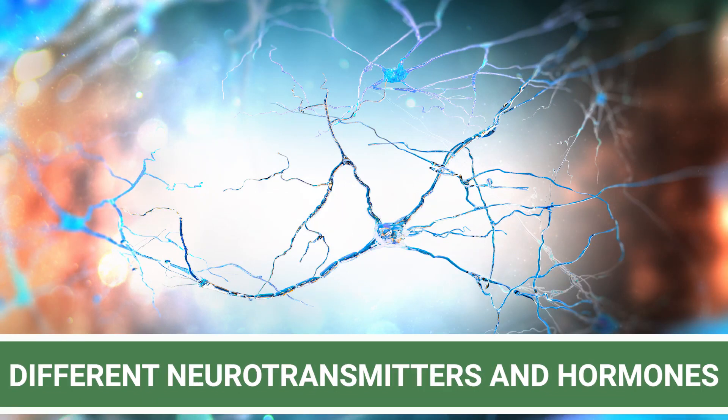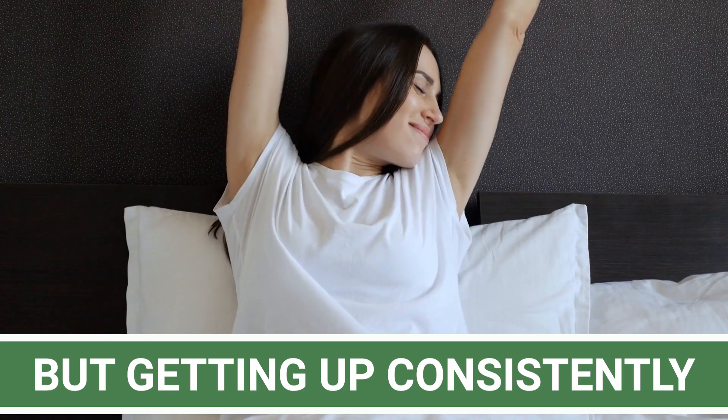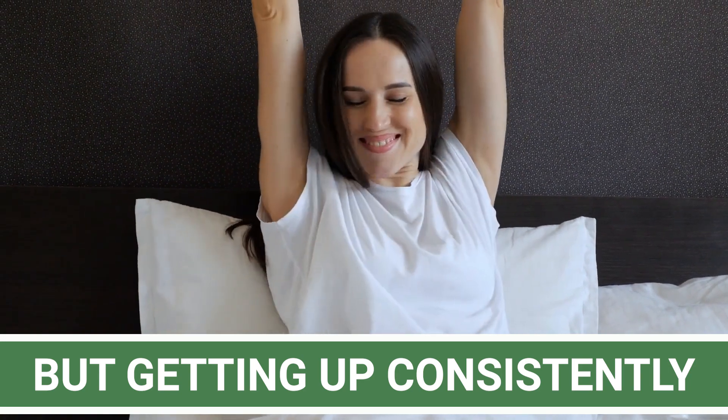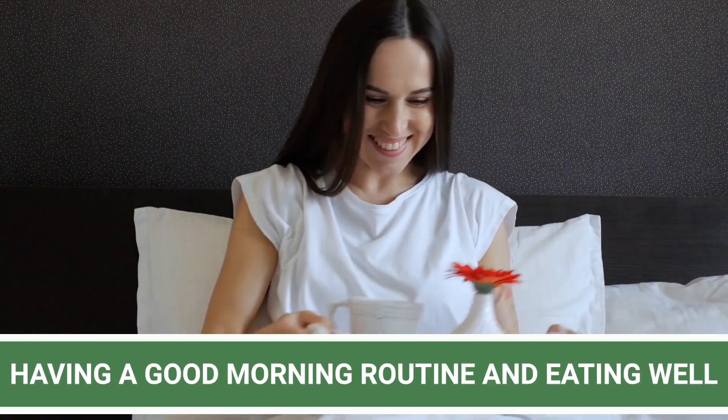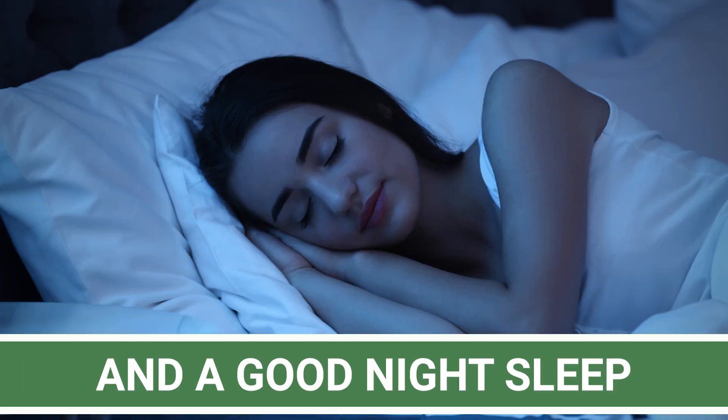The interconnection between our different neurotransmitters and hormones is a complex topic and research is ongoing. But what is clear is that getting up consistently, having a good morning routine to start your day with energy, eating well, and getting exercise are all key to having a good day and a good night's sleep.